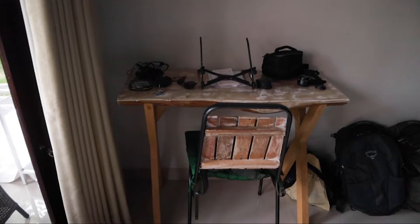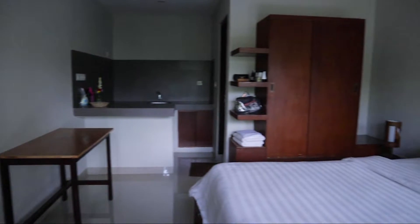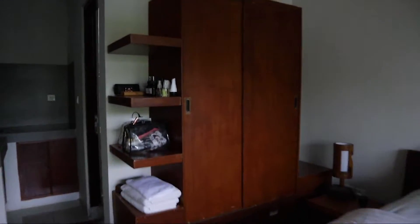It's quite spacious. On the left hand side we have our work desk where you can put your computer — there's a power socket — and we also have a TV. Standing here you can see it's pretty big, pretty spacious, big bed, and here we can also store our clothes.